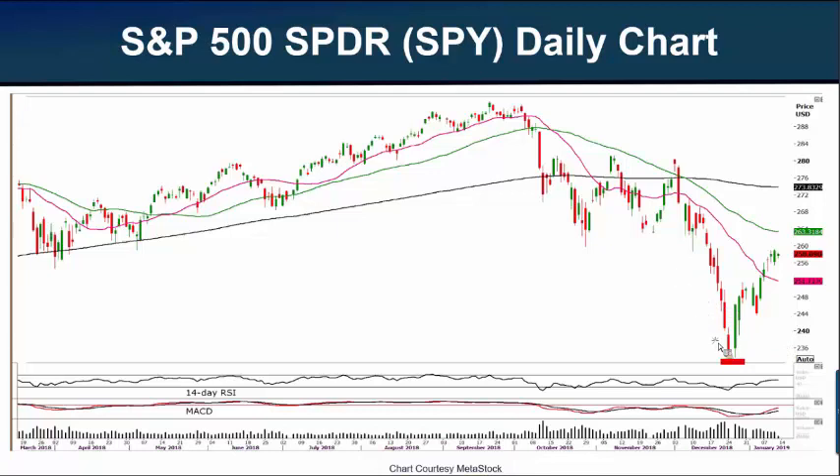We know that the SPY melted down to lows of $234.27 on the close on Christmas Eve day. That was a big fall — a little nerve-wracking. However, when the market opened on December 26th, the SPY held that level of $234 and then proceeded to rally and has been rallying more or less ever since. A very nice return. As I just said, we've had about a 10% gain off Christmas Eve lows.